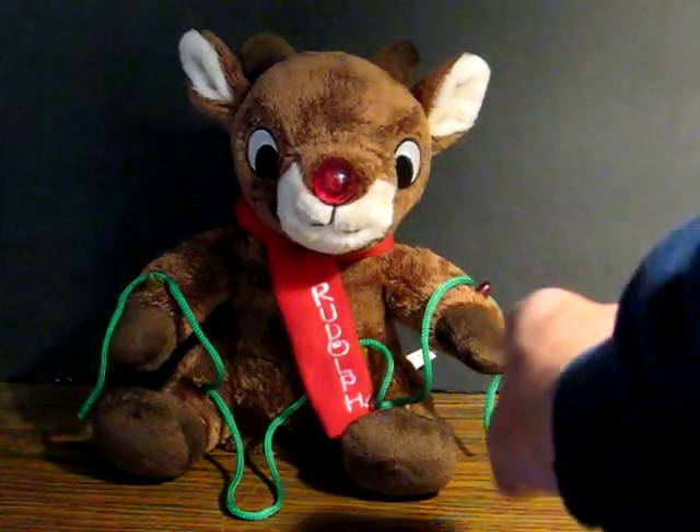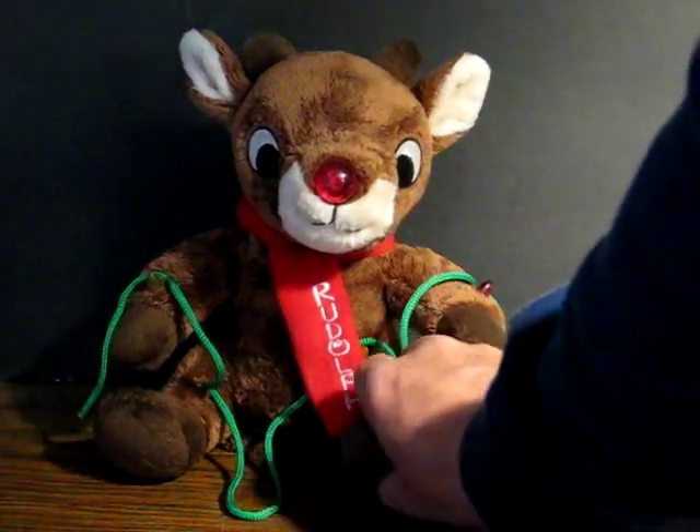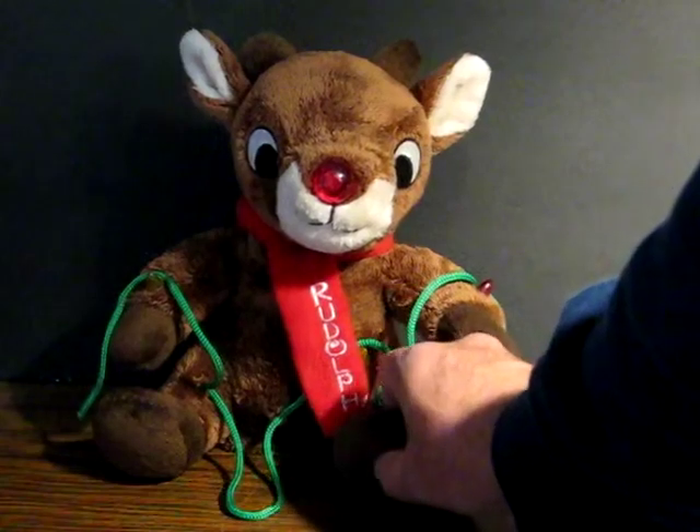He's got his batteries in — takes three AAAs — and his power button is right here on his foot.